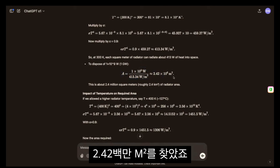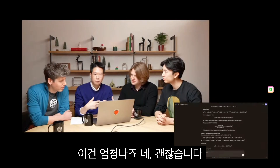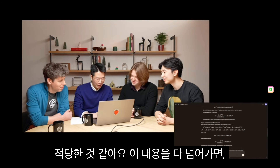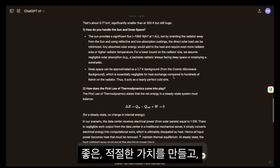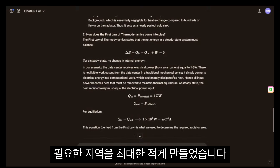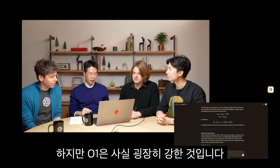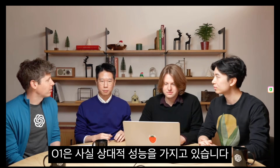The model was able to recognize that the panel temperature is actually an unspecified but important parameter, and it picked the right range of temperature, which is about room temperature. With that, it continues the analysis and does a whole bunch of things, and then finds the area: 2.42 million square meters, which is about 2% of the land area of San Francisco. On standard benchmarks like MMMU and MathVista, O1 actually has state-of-the-art performance.